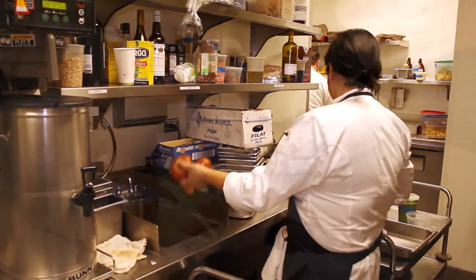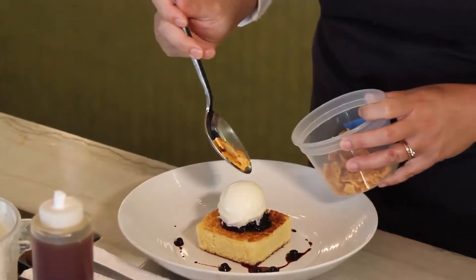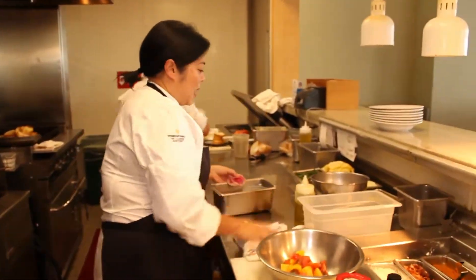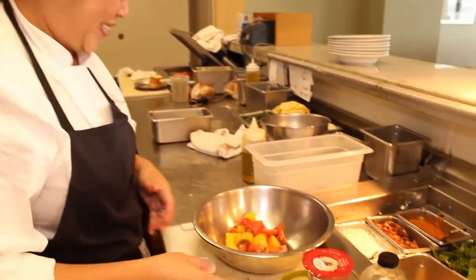You just have to really love food and really like to work hard. A lot of people don't realize that, and you just have to know what you're getting into. The passion has to be there, of course.